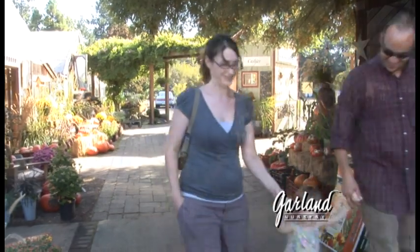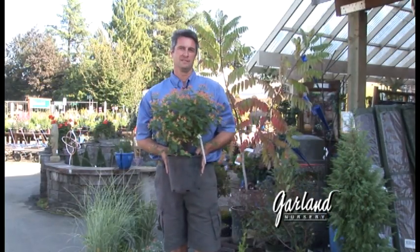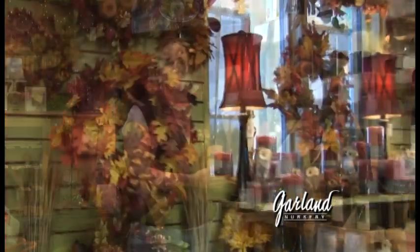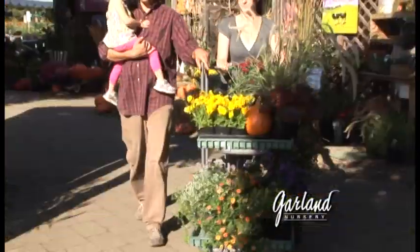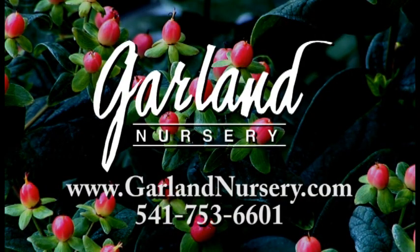Fall in the Northwest is the best time of year to plant, with warmer soils and cooler evenings — a time to spend with family and friends, a time to celebrate, decorate, and enjoy the colors that are only found here in our area. Fall is a time to come to Garland Nursery and let them show you all that fall can be. Garland Nursery — inspiring beautiful and bountiful gardens.